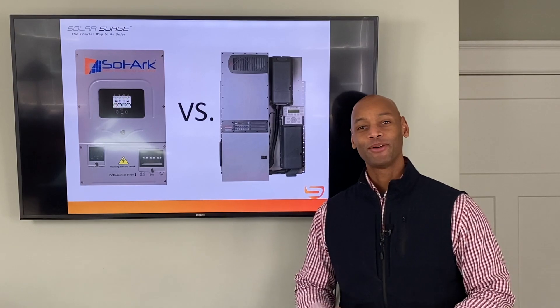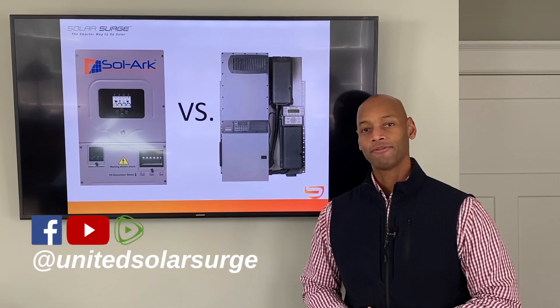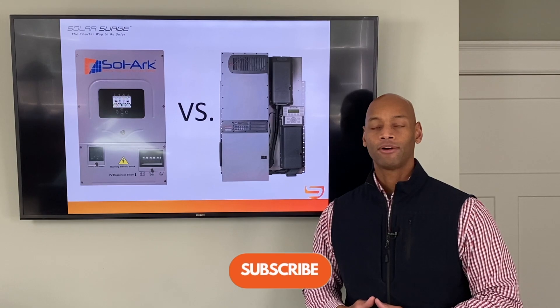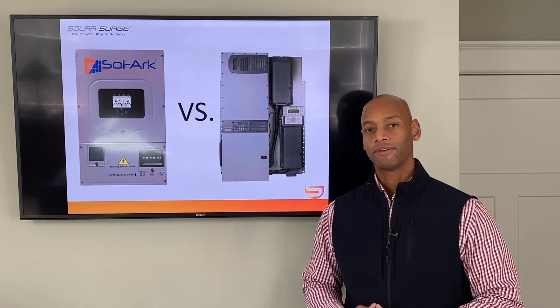Hi everyone, Joe Ordea here for Solar Surge. For the last eight years I've been helping families get their house set up to survive a loss of the electric grid. On this channel we talk about all things related to off-the-grid living, solar energy, self-sufficiency, and survival.